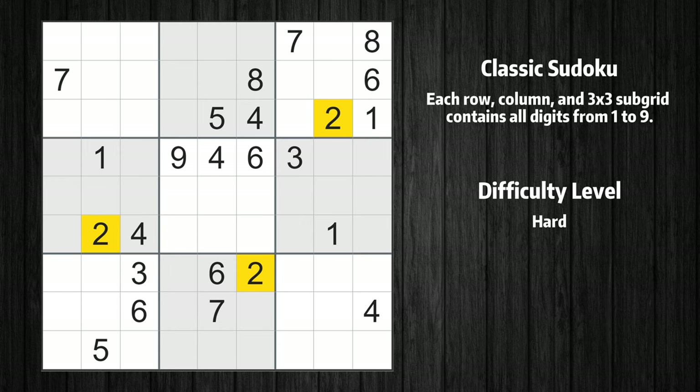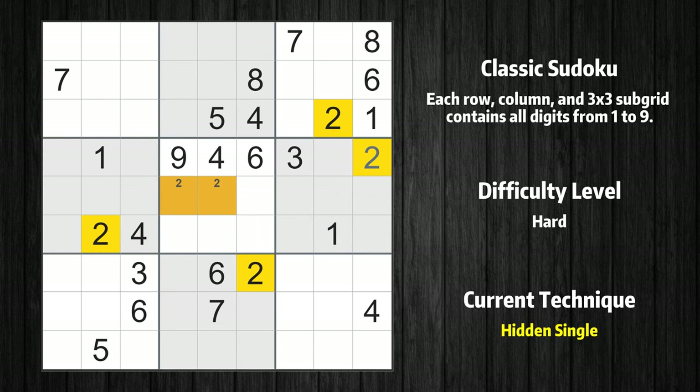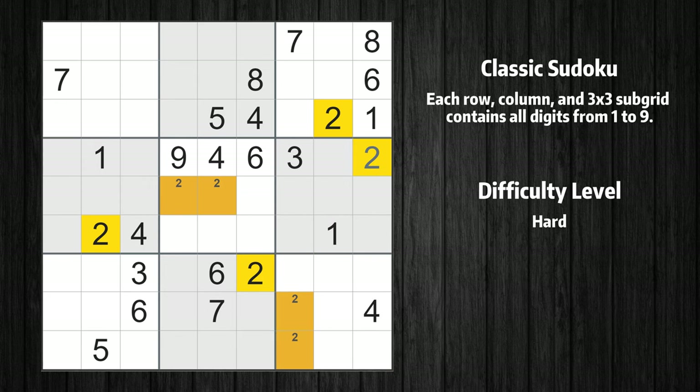Let's move to number 2. Only two positions left in the fifth box where value 2 can be placed. In the sixth block, the number 2 can be directly placed. Only two positions left in the ninth box where value 2 can be placed. There are no other boxes in which the value 2 has only two possible candidate cells.